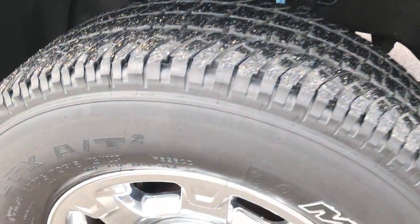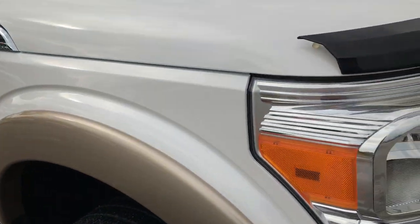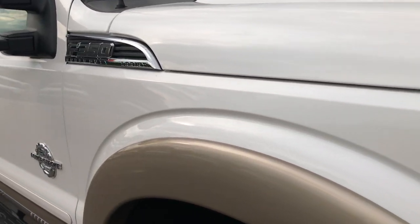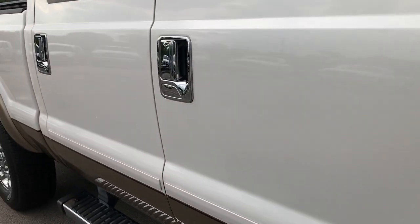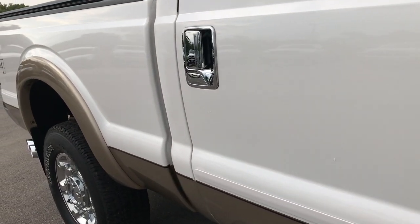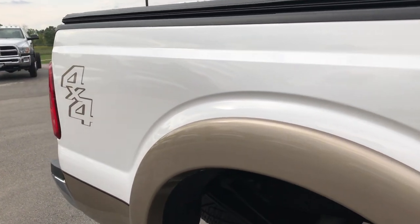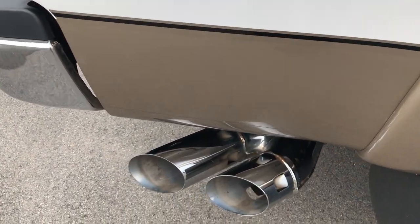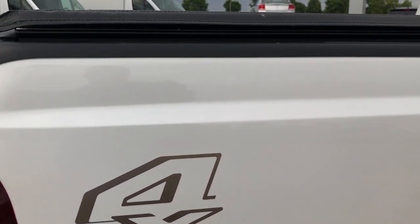Passenger rim has no scuffs or scrapes. I didn't see one single dent or ding on the hood, and as you go down this side of the truck you can see just how clean the body is, how reflective the paint is. We take these HD videos so if you are far away or even close by and just cannot make the trip down, you can still see and hear the truck and gain confidence in the vehicle before you even get here.